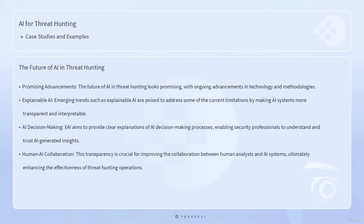The future of AI in threat hunting looks promising, with ongoing advancements in technology and methodologies. Emerging trends such as explainable AI are poised to address some of the current limitations by making AI systems more transparent and interpretable. XAI aims to provide clear explanations of AI decision-making processes, enabling security professionals to understand and trust AI-generated insights. This transparency is crucial for improving the collaboration between human analysts and AI systems, ultimately enhancing the effectiveness of threat hunting operations.